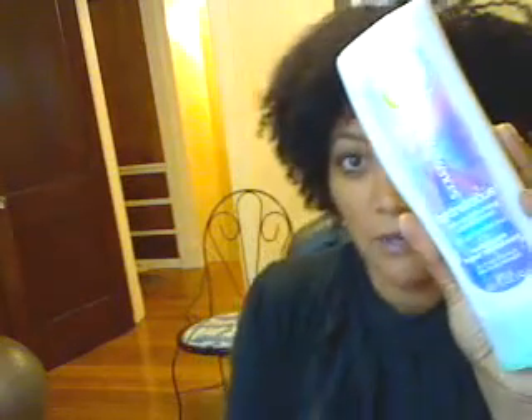This one is the Hydrolicious reconditioning conditioner for dry, damaged hair. I'm going to use this one today as a deep conditioner and see what happens. Friday is kind of like my wash and deep condition day, so I'll try it and I'll let you guys know how it works.